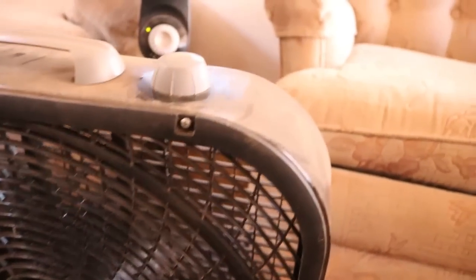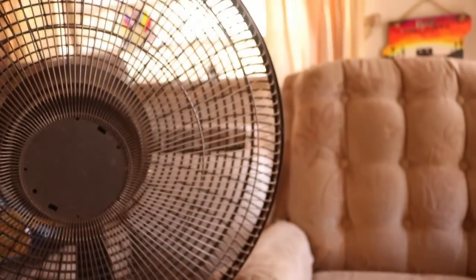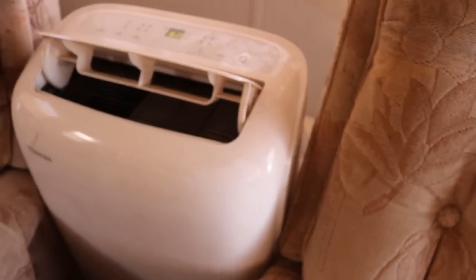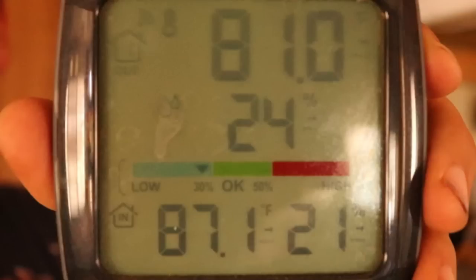Now inside the trailer, Jess is in here working on a video. We have two fans running and the AC running, and it feels okay in here. With that thermometer connected to the dome, we can read it from inside the trailer — the dome is at 81 degrees, and inside here it's about 86-87 degrees. So that's crazy — inside the trailer with two fans and the AC running, it's still warmer than inside the dome.